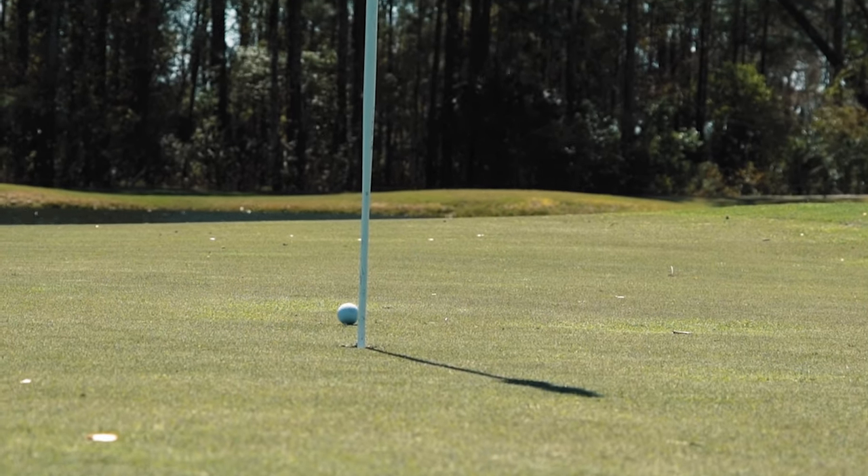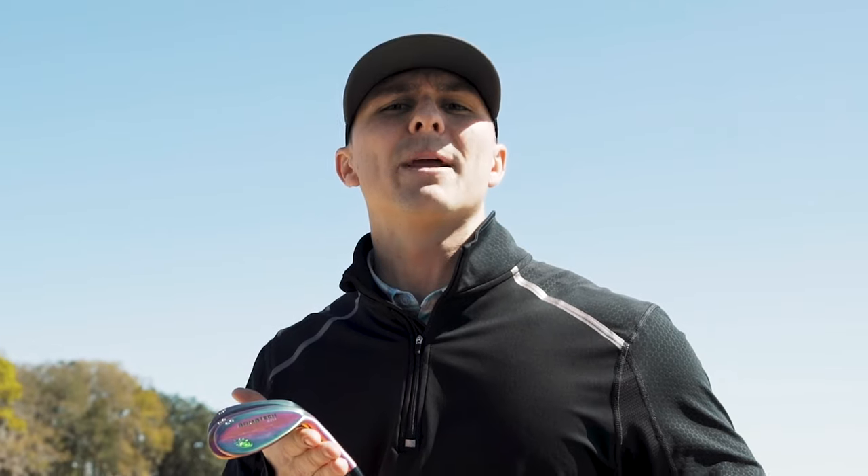Golfers, it's simple. The Bomb Tech Volcano Torch wedge set is going to make your short game erupt. Pull the pin.